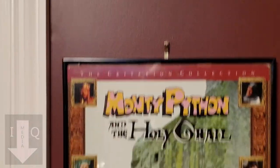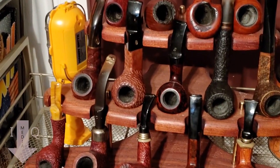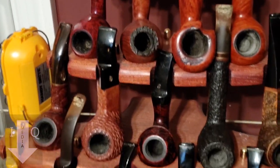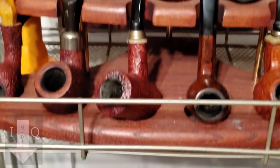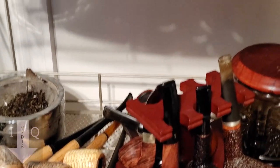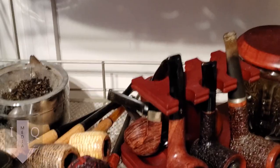We'll start on this side of the room. There's my Monty Python laser disc, and these are my tobacco pipes. I'm currently not smoking, so I'm not using those right now, but I still like to display them. That's a hobby I enjoy — smoking cigars and pipes — but right now I'm not smoking.